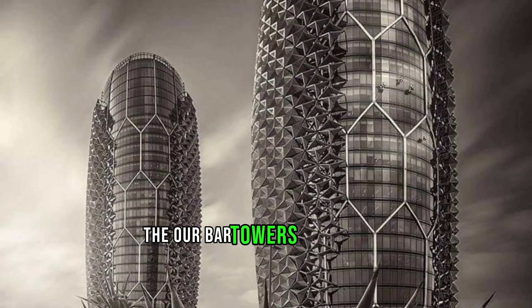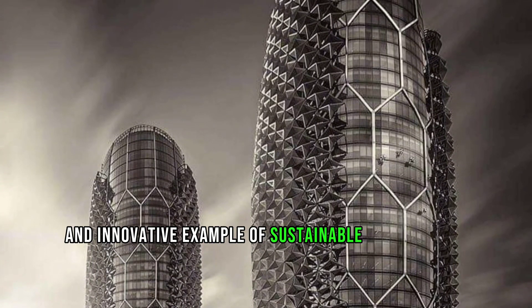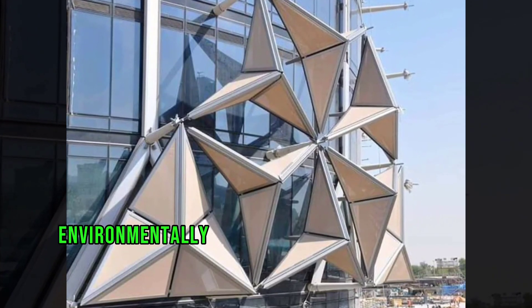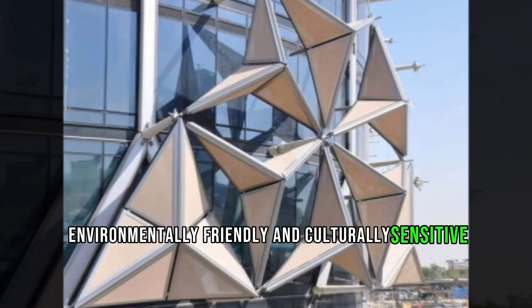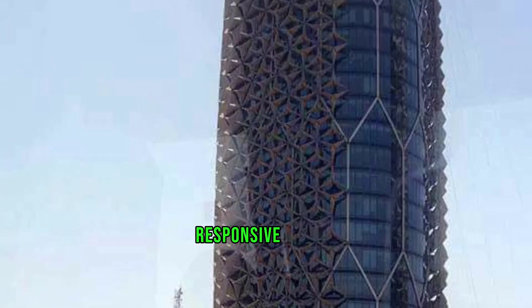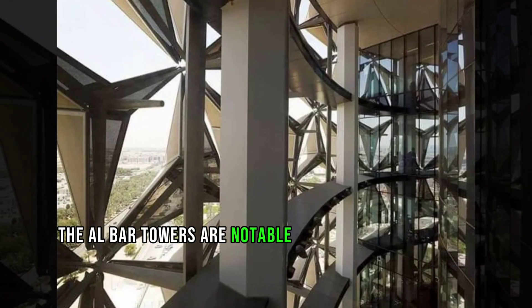The Al Bahar Towers are a unique and innovative example of sustainable architecture. The responsive facade, the use of the mashrabiya motif, and the unique shape of the towers all contribute to a design that is both environmentally friendly and culturally sensitive.